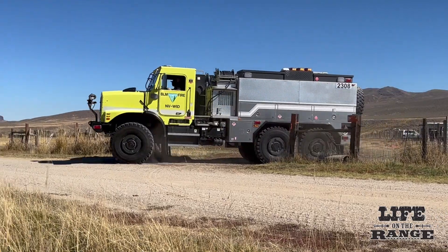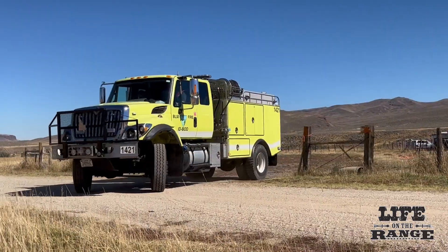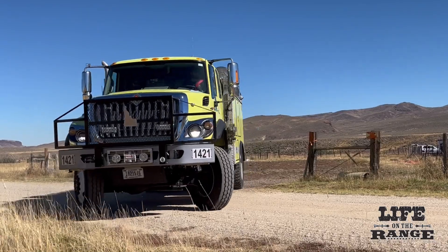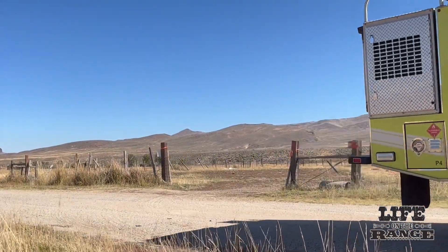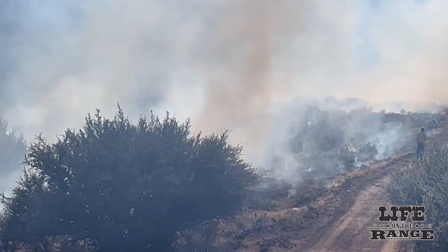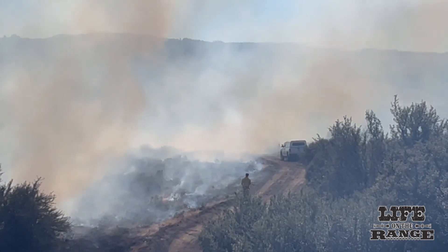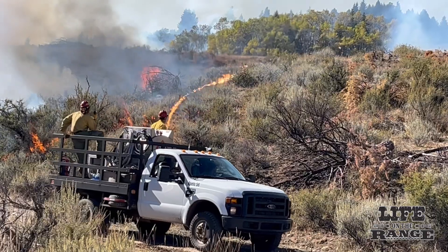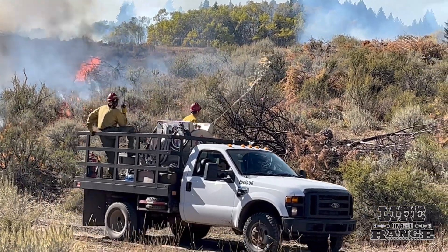The BLM had more than 60 firefighters on hand, plus nine fire engines, two dozers, and a type one helicopter for igniting and managing the fire. Working to establish the black line around the edges of the prescribed burn, the vegetation caught fire but burned slowly on day one, making things very manageable for fire crews around the perimeter of the burn zone.